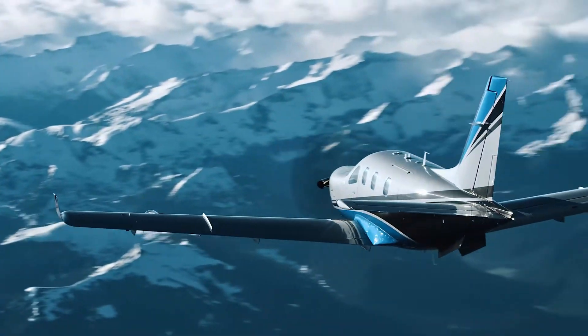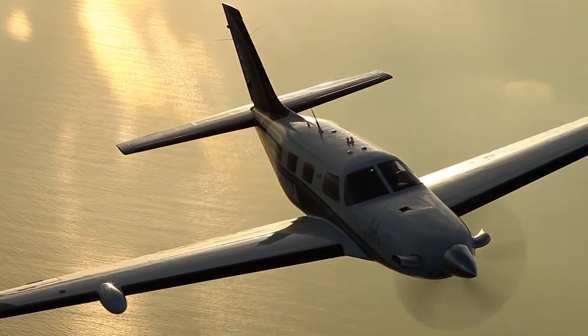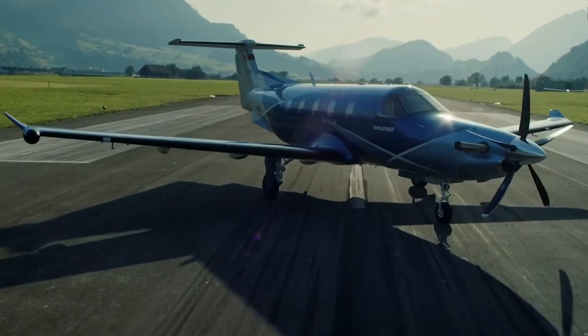Turboprop aircraft are some of the most versatile and are popular among business executives. Today on Aviation Script, we will be going over the top three single-engine turboprop aircraft currently on the market. Make sure to leave which one is your favorite in the comments.